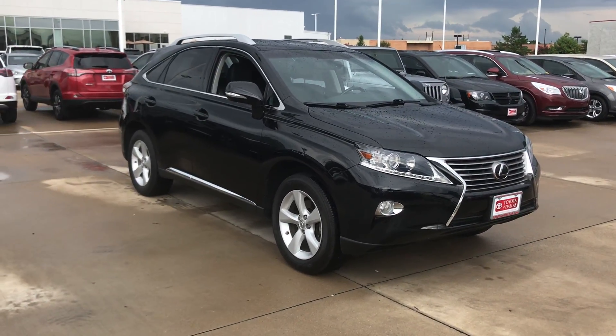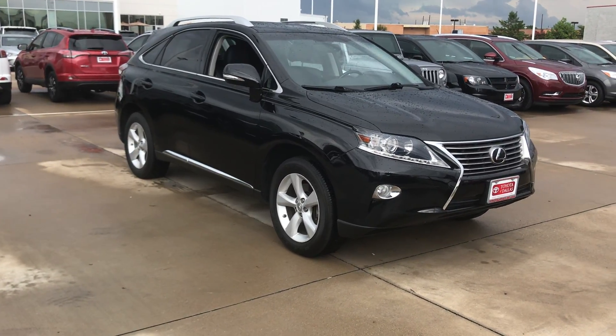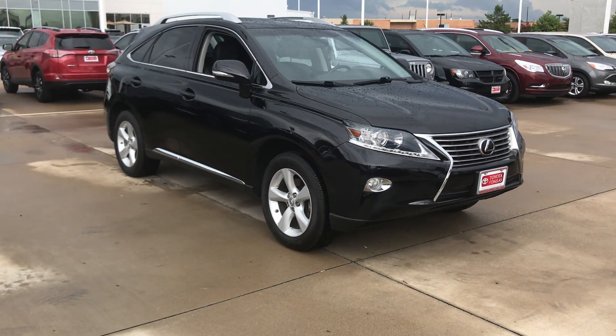Hello, this is Bert Flores with Toyota. I was just following up with you — you inquired about this Lexus SUV. I just wanted to shoot you a quick little video so you know the vehicle is here and it's available.